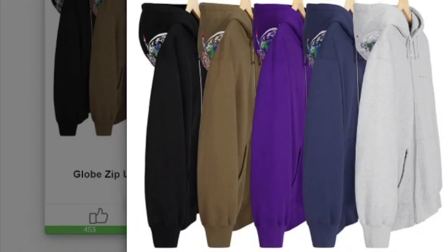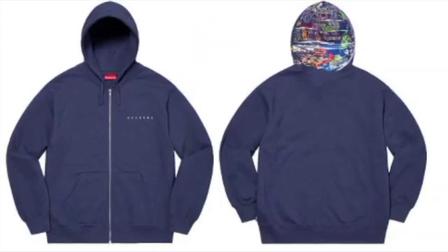This one's the globe zip-up hooded sweatshirt — cotton fleece with original embroidery artwork. You have five colors to choose from and it will retail for $168. You've got the Supreme logo on the left-hand side of the chest and some artwork on the back of the hood.